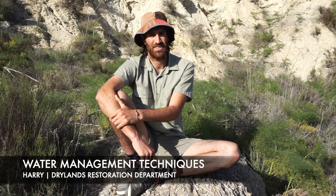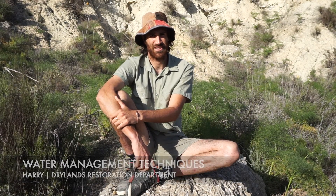Hi everyone, my name is Harry and I'm the Drylands Restoration Coordinator here at Sunseed. The purpose of this workshop is just to give you guys a few examples of the ways that we manage water in the area.